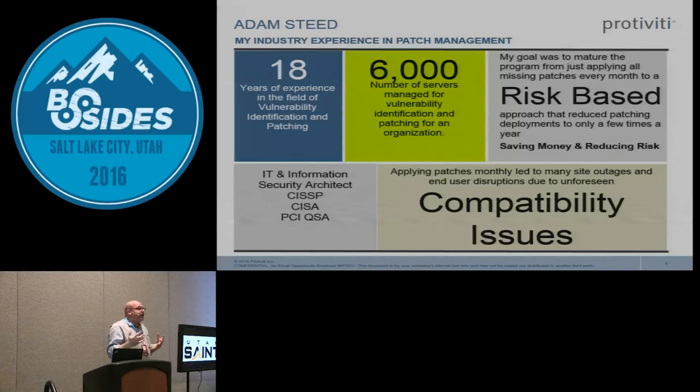It's a nightmare of having to roll patches back because stuff broke. Commonly when I go out to see organizations, they will patch every single month, but typically once or twice a year they have to roll patches back because of compatibility issues.